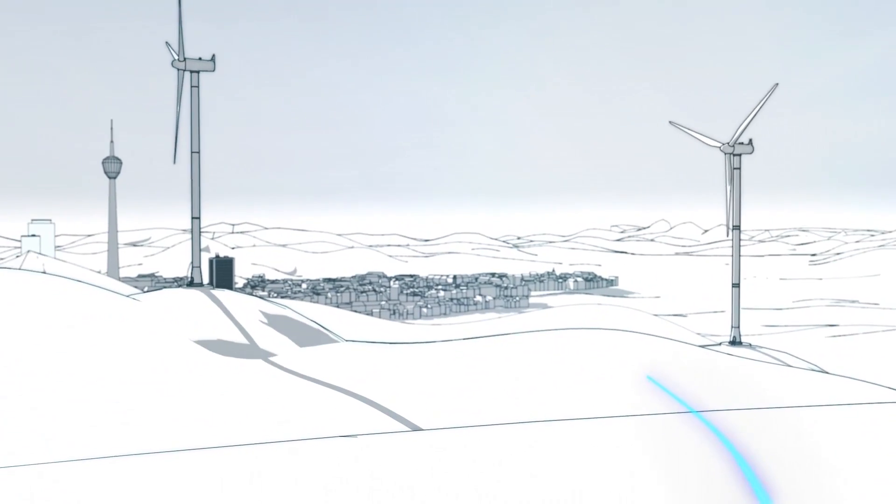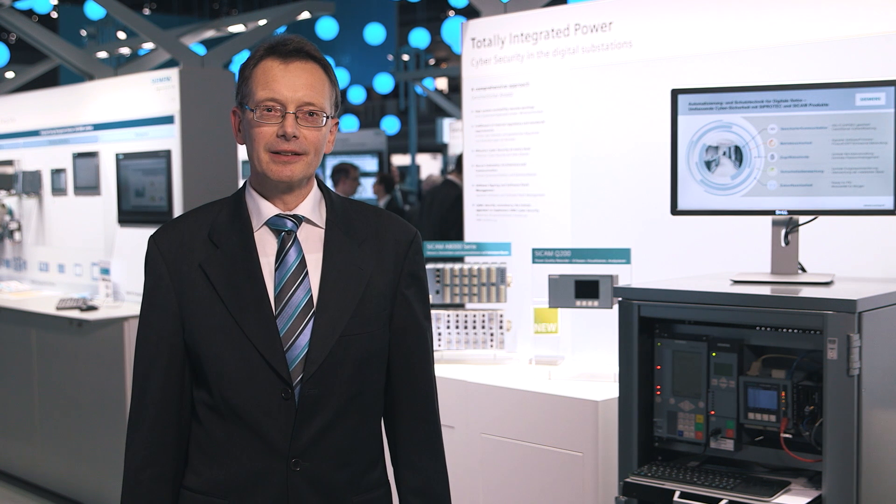Power feed into the company network from renewable energy sources, such as from solar power modules on a factory roof, pose challenges for network quality.